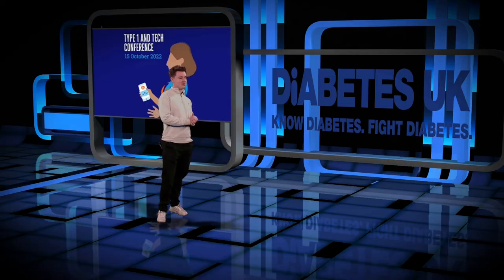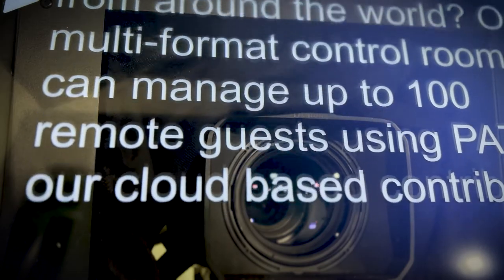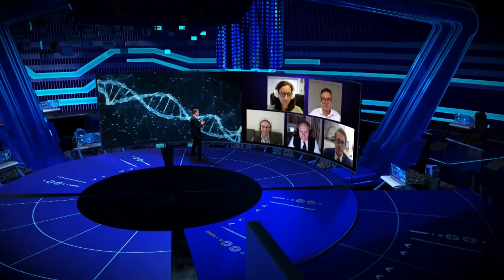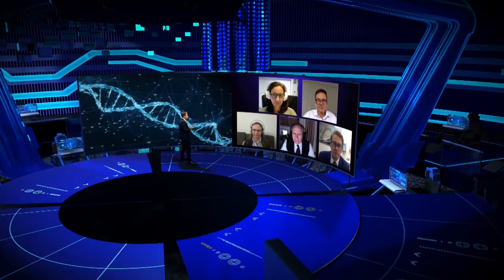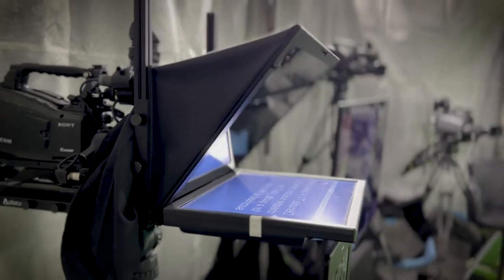Running a virtual conference? The delegates can join you from all around the world. Our multi-format control room can manage up to a hundred remote guests using PATH, our cloud-based contributor management system developed right here. We can bring in Zoom and Skype guests as virtual inputs too.